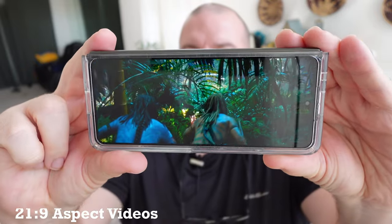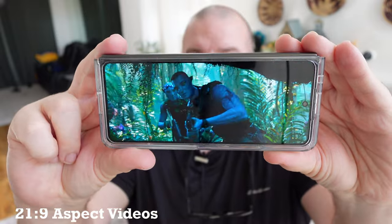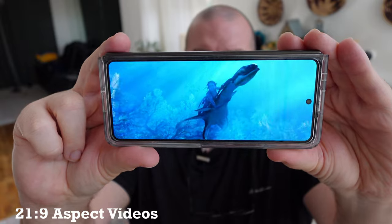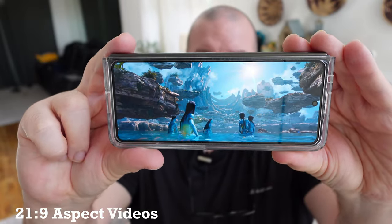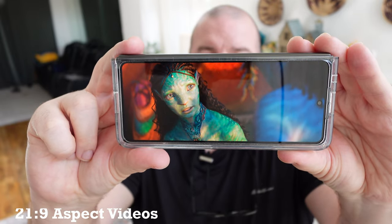What about 21 by 9 aspect ratio movies? That's right — you don't have to pinch in or anything, it literally plays just like this. This is YouTube, but any app that plays 21 by 9 aspect ratio content matches exactly what the front display is. It's really amazing.